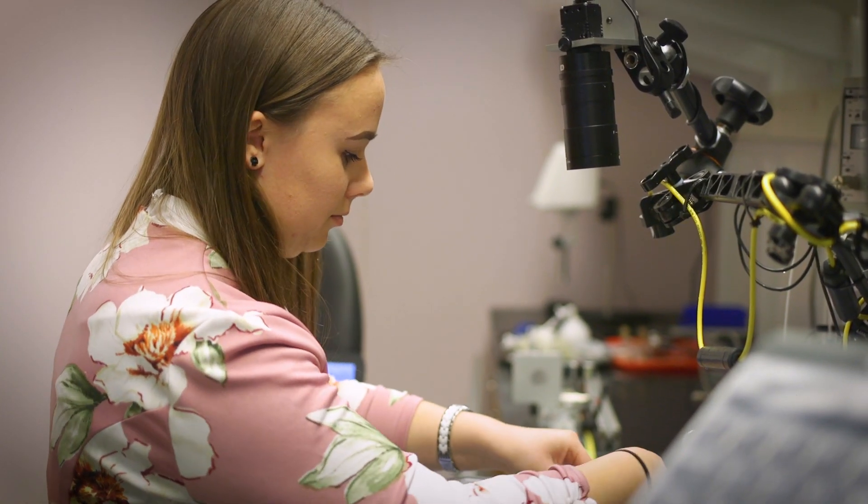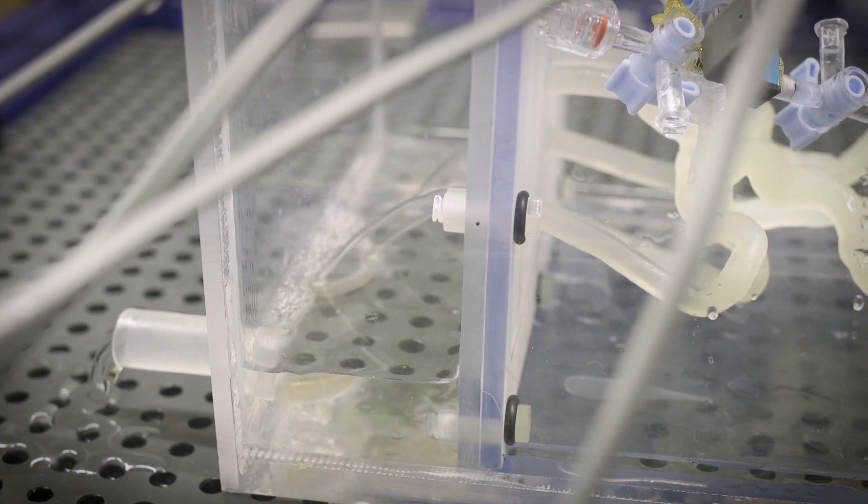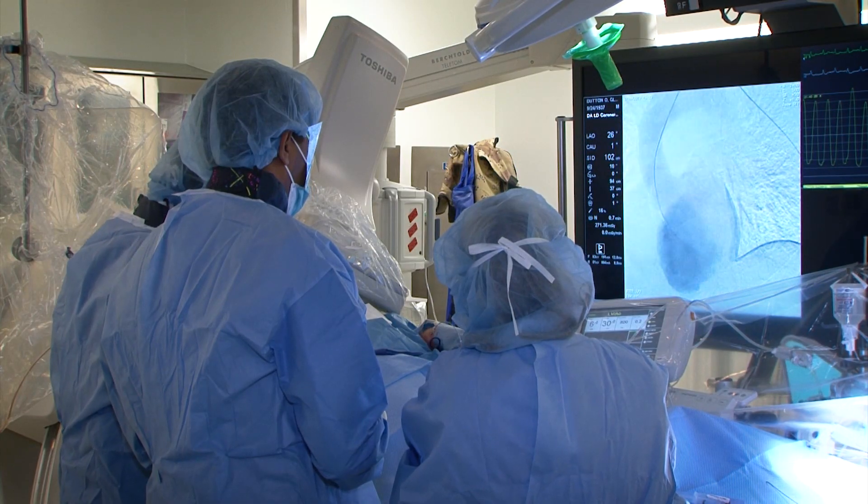These models are unique because they are mimicking or replicating the artery disease and the mechanical properties of the disease. This allows you to plan your procedure, try it, make some modifications as you think necessary, and then go a little bit better prepared when you're actually doing the procedures.